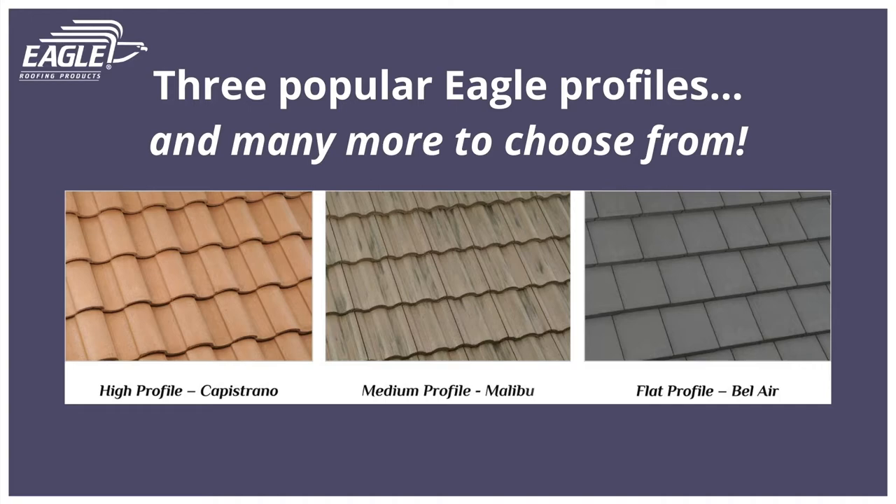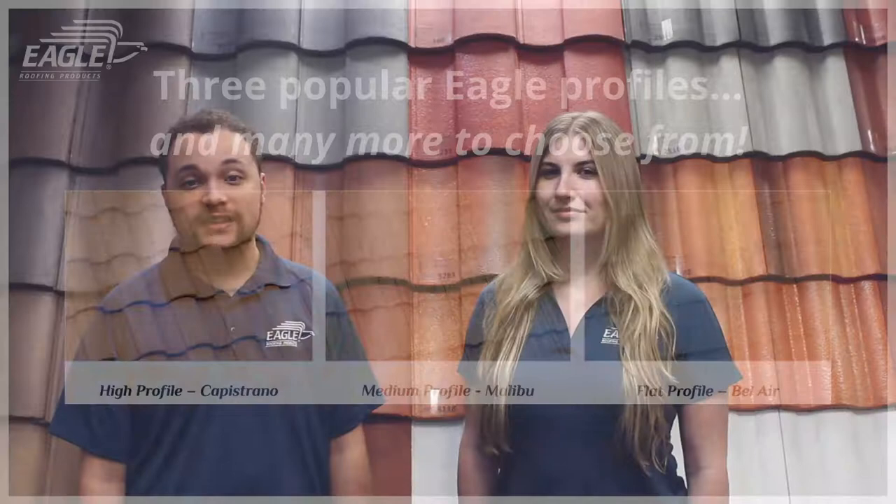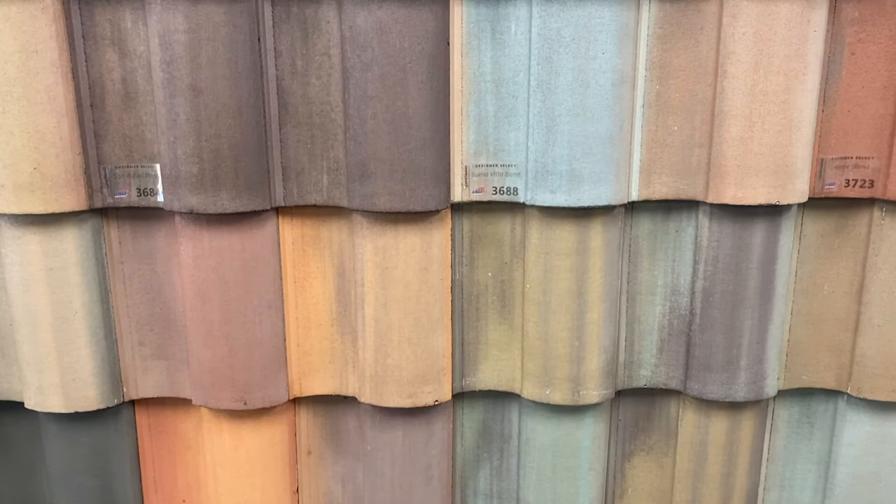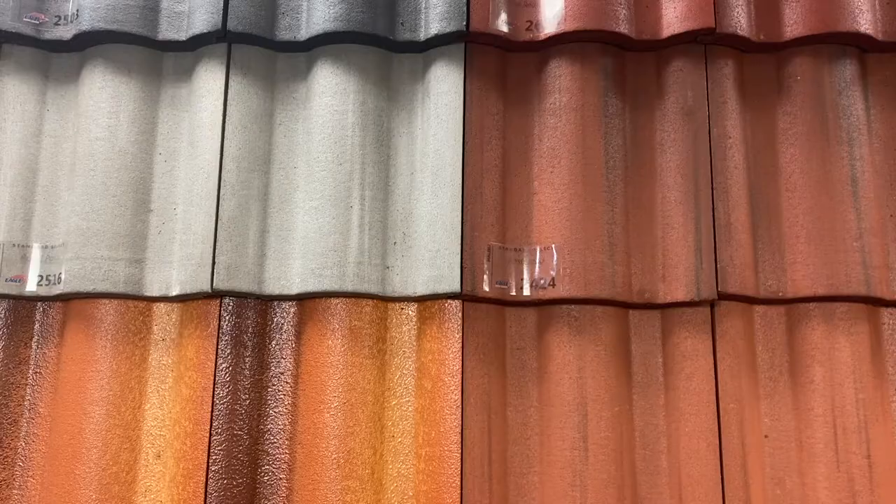At Eagle, we essentially offer three concrete roof tile shapes that customers can choose from: high, medium, and low. Let's start with the first two, which are both curvaceous in nature. If you're aiming for a large barrel, our Capistrano tile is S-shaped and fits that traditional design beautifully.